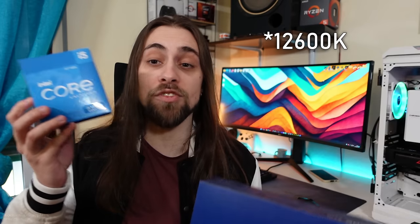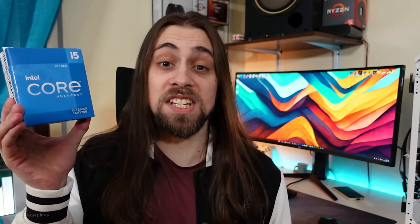In today's video I'm testing the Intel Arc 770 with two CPUs: the i5 12600K and the Ryzen 7 7700X. You might say this makes no sense because they are entirely different CPUs and the 7700X is faster, so the results will be better. Let me explain.